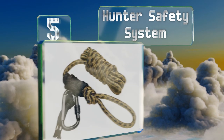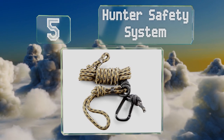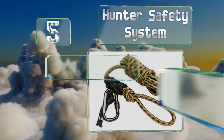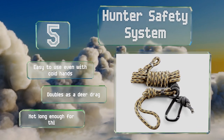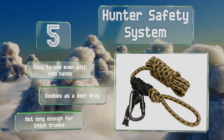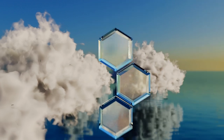Halfway up our list at number five, this strap from Hunter Safety System uses a prusik knot instead of a metal buckle or ratchet, ensuring that you can get up to your stand in near total silence. It also lets you pivot around the tree as necessary, giving you full range of motion on your shots. It's easy to use even with cold hands and doubles as a deer drag, but there's not enough length for thick trunks.